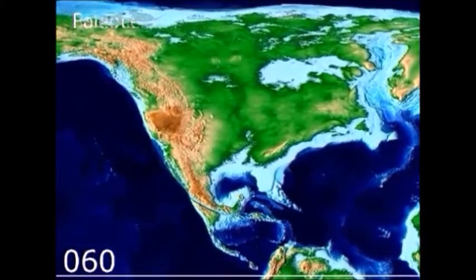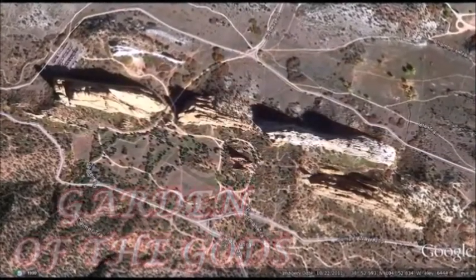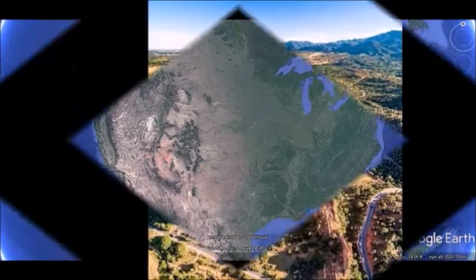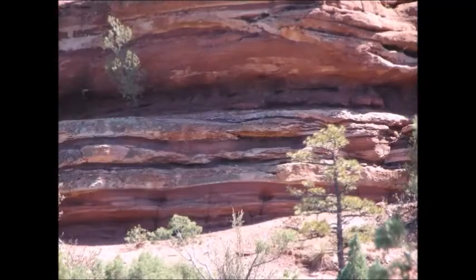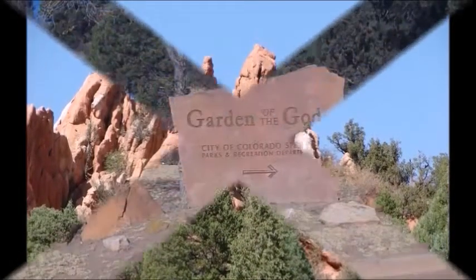As the mighty Rocky Mountains rose, they thrust large slabs of sandstone upright, creating colorful formations along the front range of the Rocky Mountains. The Dakota Ridge Fault Line traverses the front range from northern Canada into Mexico. Over the course of time, the layers of clay were dissolved by the elements and exposed the sand and limestone layers in the vertical slabs of stone that created the canvas for the Garden of the Gods.